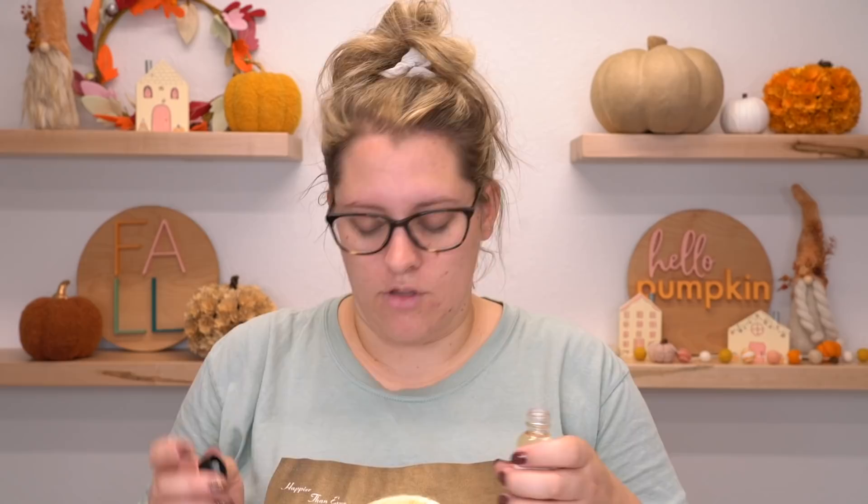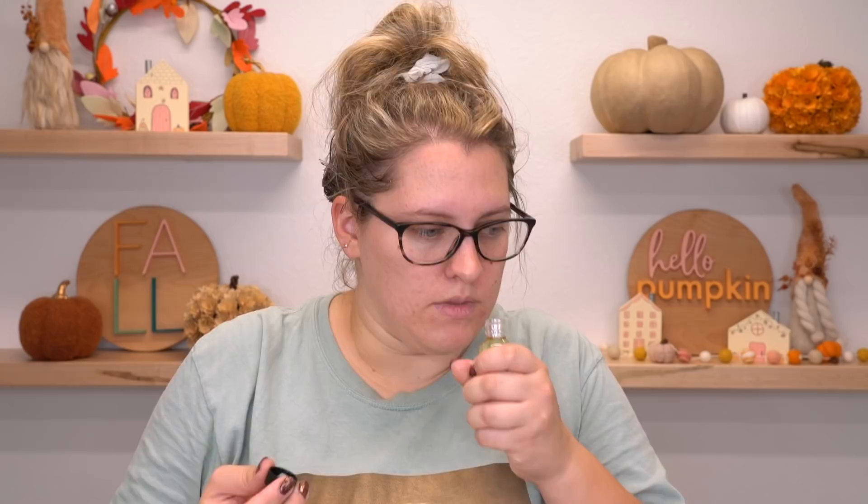Then I have two fragrance oils from AFI. We'll see if I have enough wax to make them. These are both Bath and Body Works duplication scents — vanilla pumpkin marshmallow and pumpkin pecan waffles, two of my favorite autumn fragrances from Bath and Body Works. The pumpkin pecan waffles is a pretty good duplication, though Fragrance Buddy's version beats it and smells exactly like Bath and Body Works. Vanilla pumpkin marshmallow, on the other hand, is a dead-on duplication — smells exactly like the one from BBW.